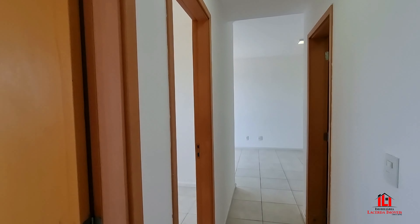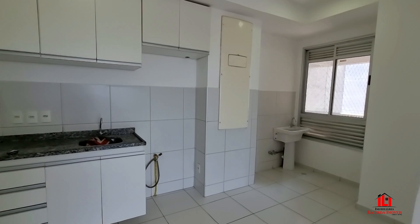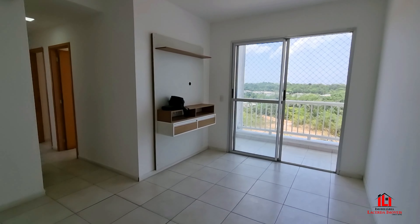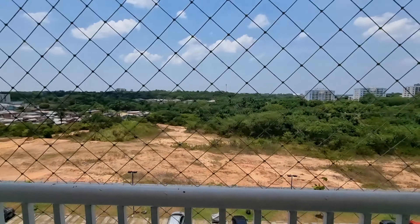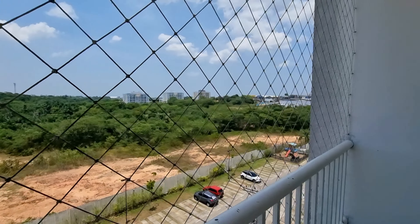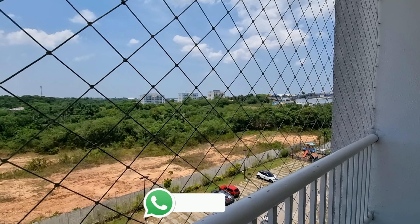Passando novamente pelo corredor — o apartamento disponível para locação aqui no Condomínio Life Flores, pronto para morar. Todo climatizado, armários na cozinha e painel na sala de estar, com vista para a área verde. Localização privilegiada. Para melhores informações, acesse o nosso WhatsApp. Forte abraço, valeu!